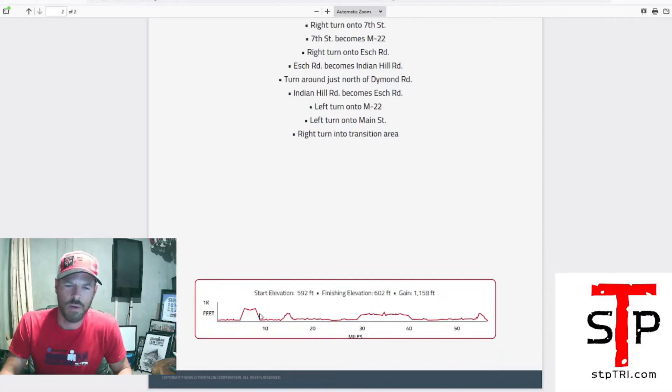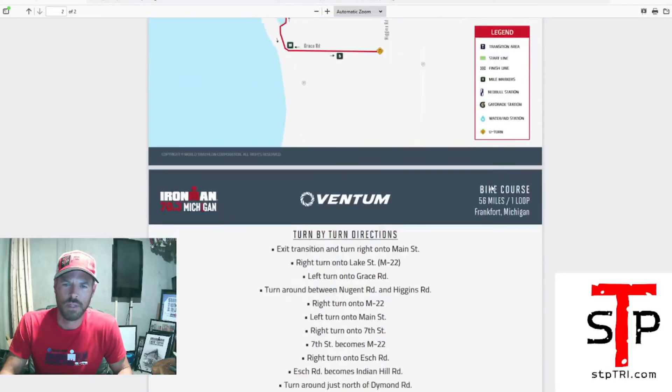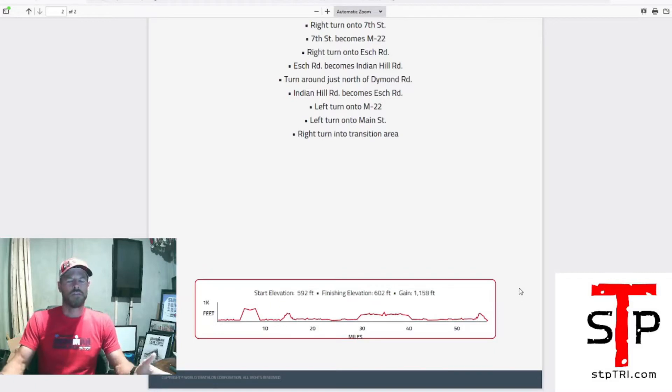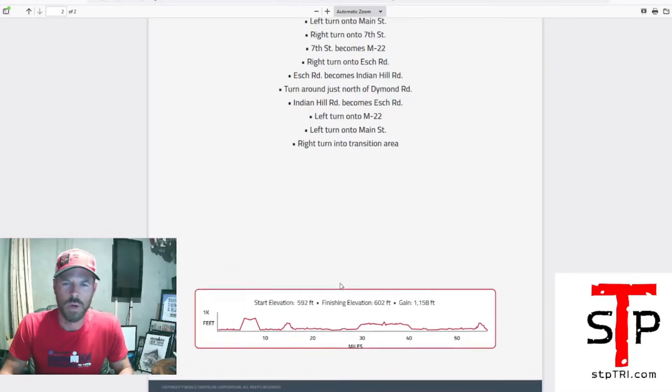Looking at the elevation profile, you've got a nice little climb up front, then you go down — it looks like a turnaround — and that's your first out section. There's a little climb here and a climb here, then back down into transition. I don't know if I'd call this 'rolling' — rolling to me is steadily rolling hills. This one has some straight-up climbs and then the rest is pretty flat, so I wouldn't focus too much on hill strength, but do be prepared for some punchy little hills.